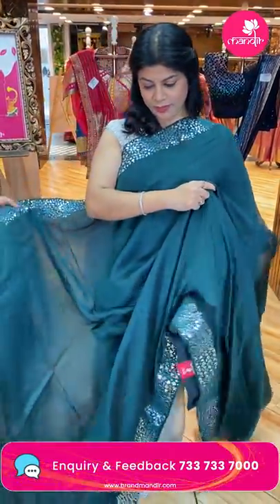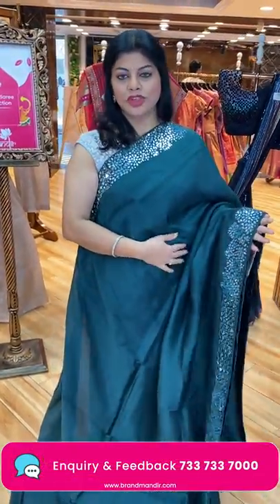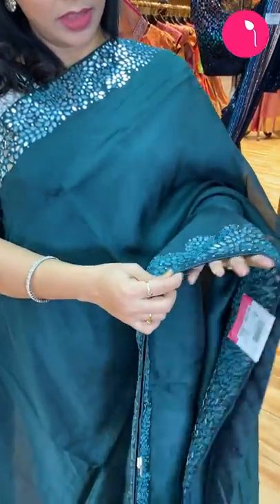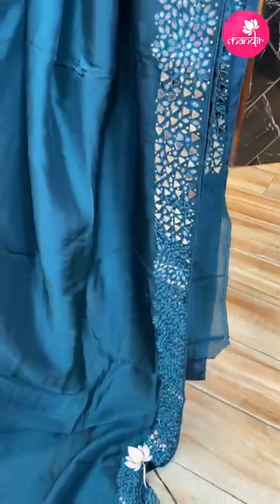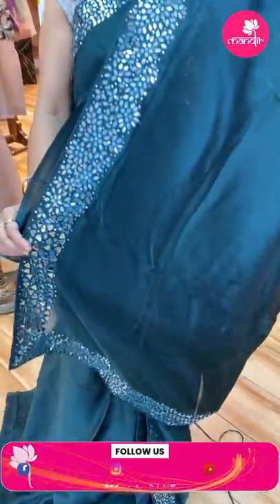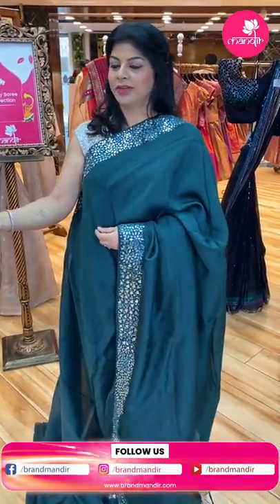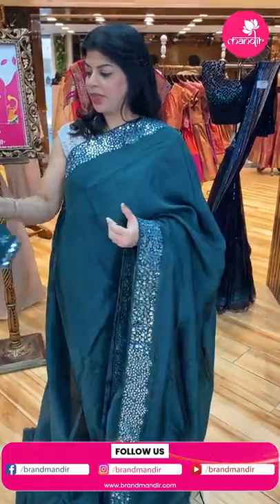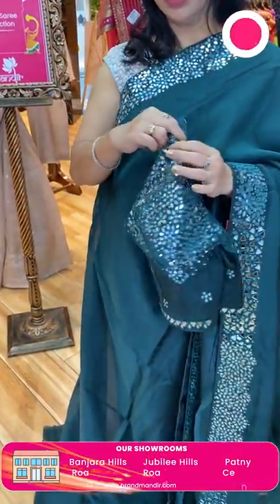Next — green colour, teal green, super shiny soft kora silk. Very pretty mirror work border. Running pallu ended up with border. We have a ready-made blouse and we also have a waist belt too — a nice belt to team up with the saree.